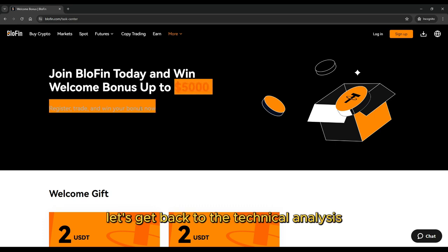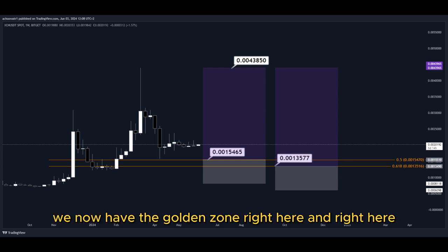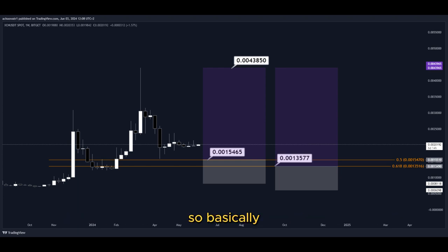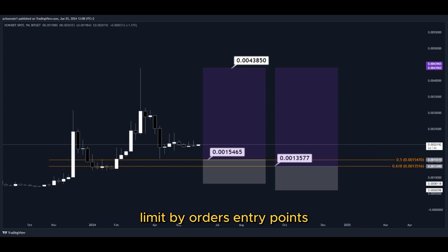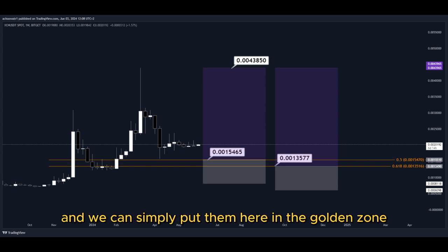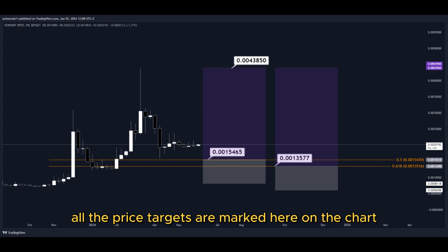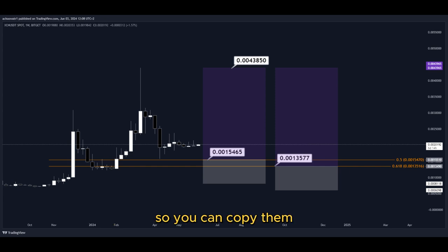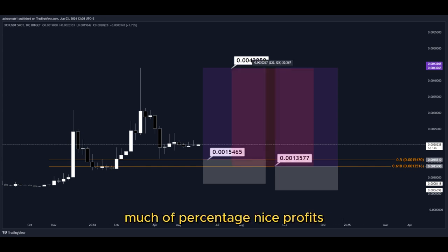Let's get back to the technical analysis now. Using the Fibonacci retracement tool, we have the golden zone right here. We have two different dollar cost averaging limit order entry points, and we can simply put them here in the golden zone. We set our take profit target at the most recent highest high — all price targets are marked on the chart so you can copy them for your own trades. This trade would give us a total profit of this much percentage — nice profits, quick and easy trade.